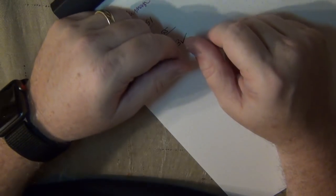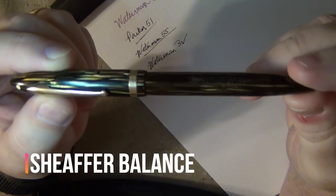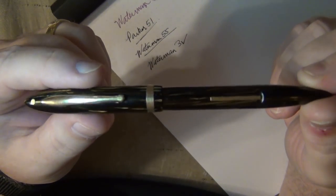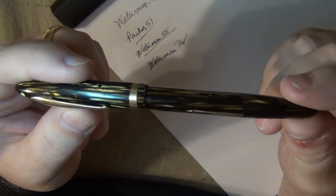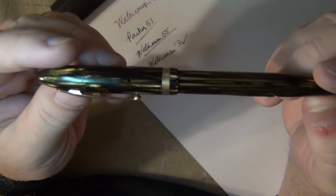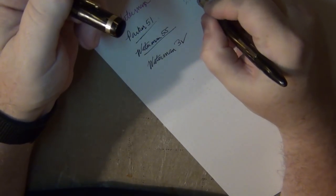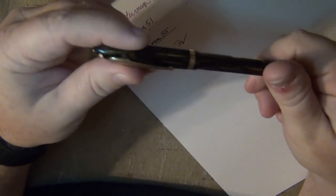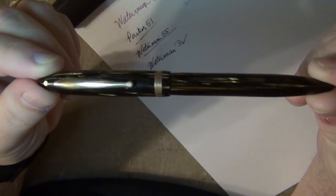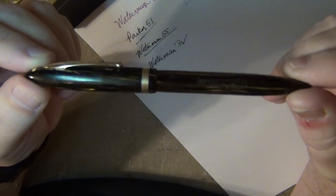The Sheaffer Balance - I got this from a seller and it was a little beat up. I got it nicely polished, put a new sack in it, cleaned it up, and it writes very very well - just not right now because it's out of ink. The Sheaffer Balance has a very firm, rigid nib that writes smoothly and reliably when full of ink. I ran this one dry.